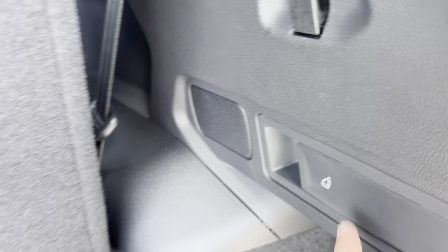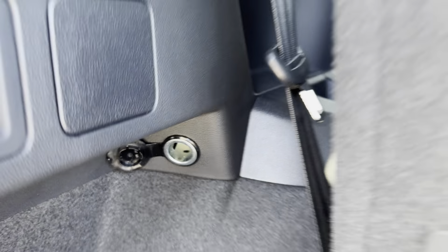On this side we have grocery hangers, and you can fold down the middle row with these two handles here, and you have a 12-volt charger here.